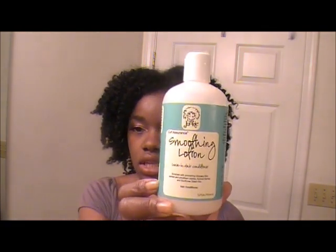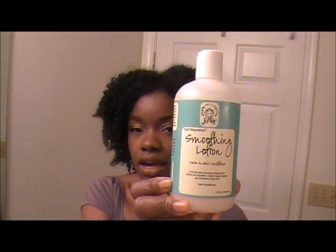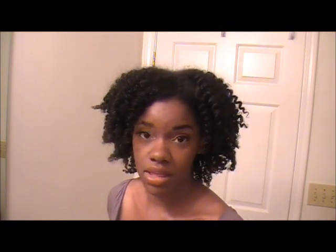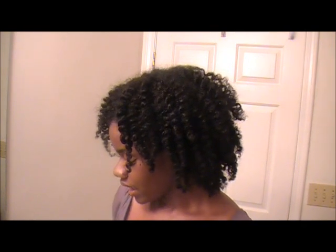Another favorite leave-in conditioner that I use is the Curl Junkie Smoothing Lotion. Now this is one of my more costly leave-in conditioners, but it's really good — it's actually my favorite leave-in conditioner. When I buy it I try to get it when it's on sale. It is costly but it's really good and it actually lasts a while because it doesn't take that much, so it usually lasts me a good while.